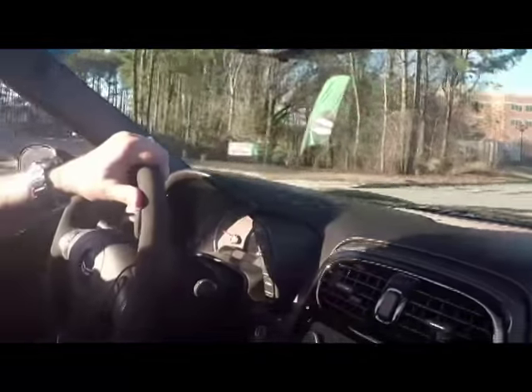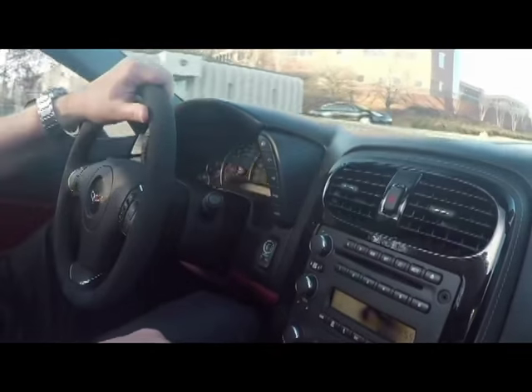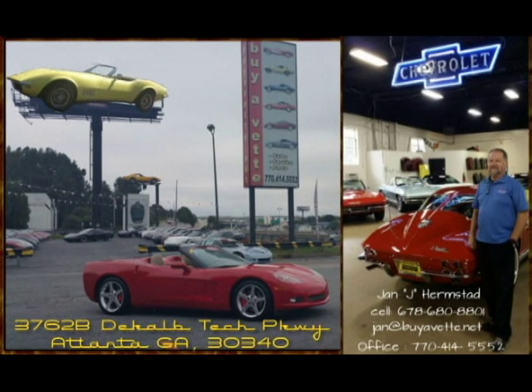I would like if you called me or emailed me personally — Jan at Bayavet, spelled J-A-N, at Bayavet.net. Here's a shot of what I drive, a '92 C4. And here's my picture in front of the dealership and inside of the back.